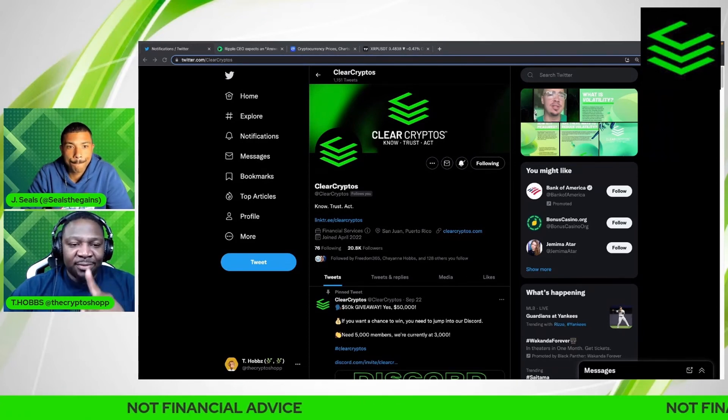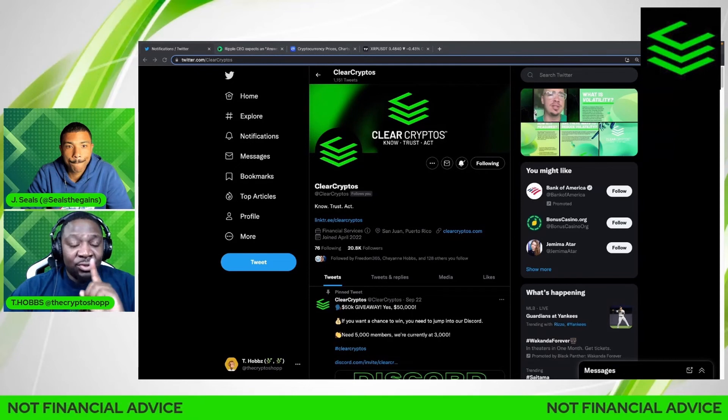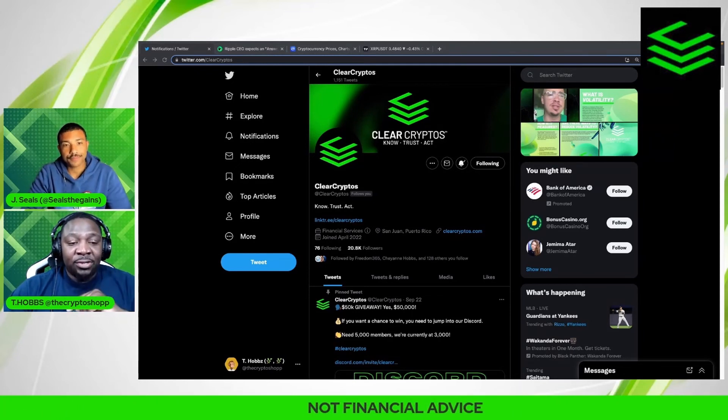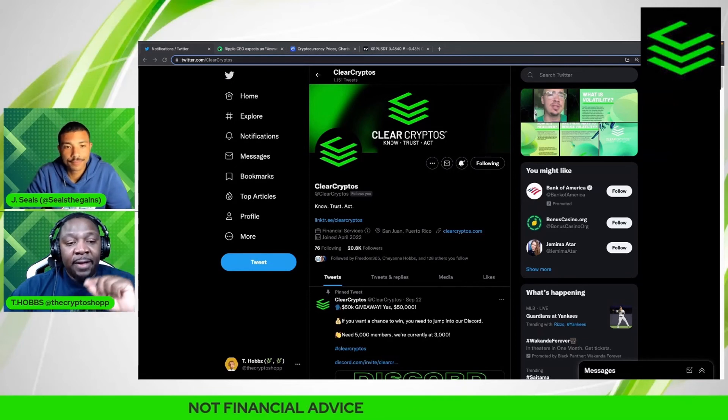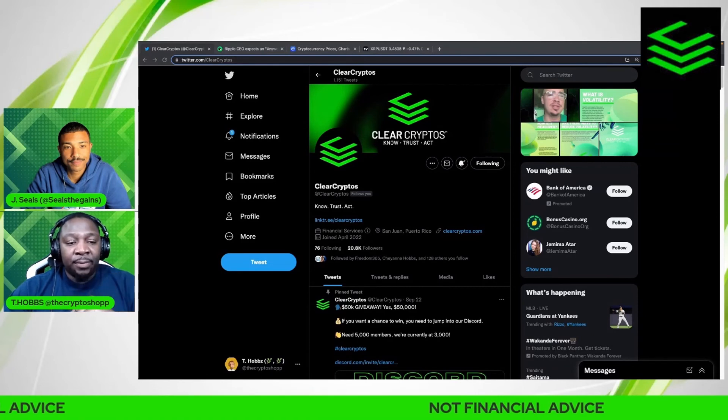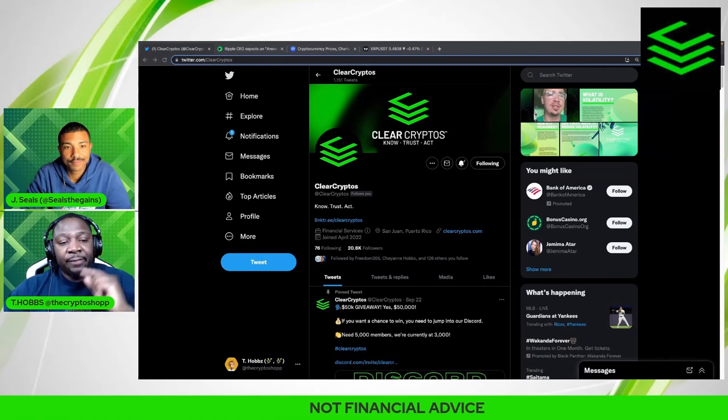Don't be that person 10 or 20 years from now telling your grandkids you never invested in crypto because you thought it was a scam. Educate yourself — start by coming back to the Clear Cryptos education channel so we can keep you up to date on everything crypto.